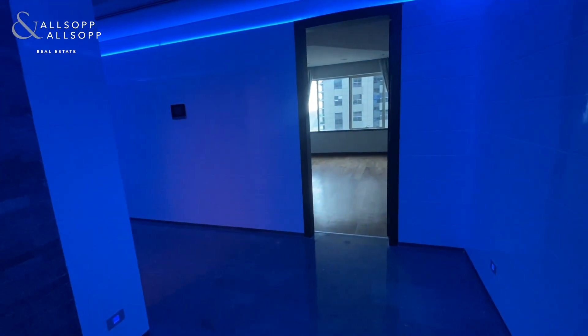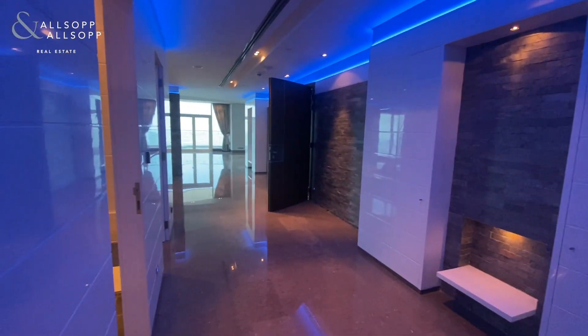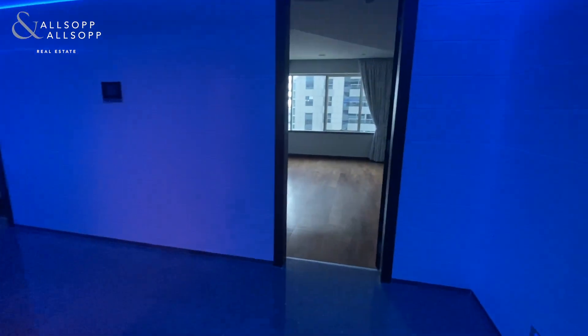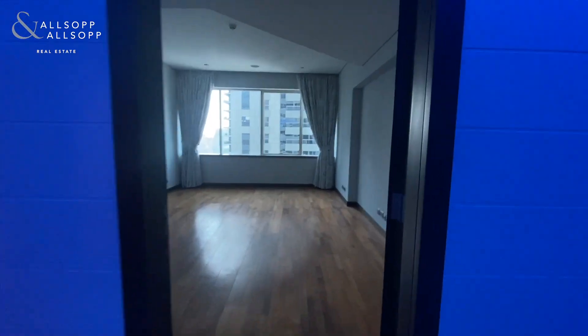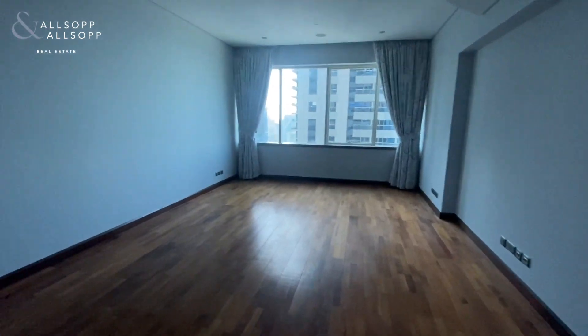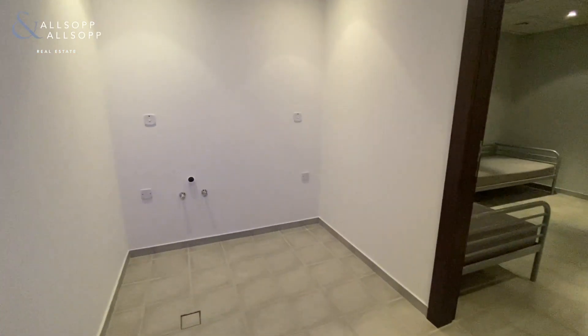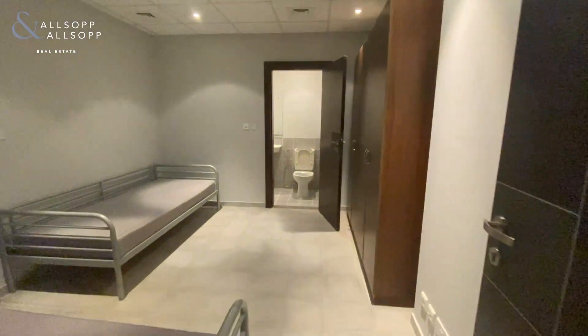We also have two entrances and exits here as well — the entrance over here to the left and then an exit here to the right. This apartment is half a floor and has four bedrooms and a maid's room. The maid's room is just to the left here with an en suite.